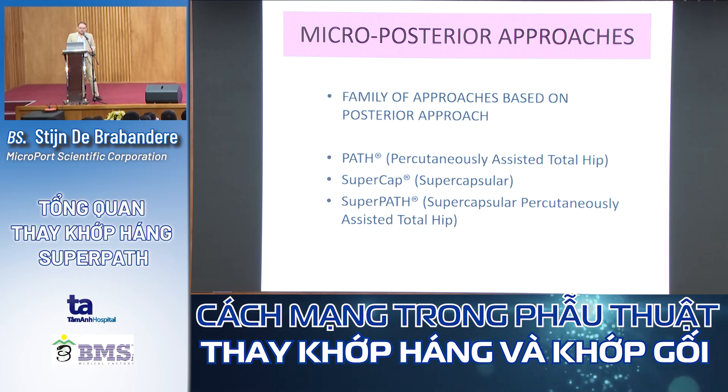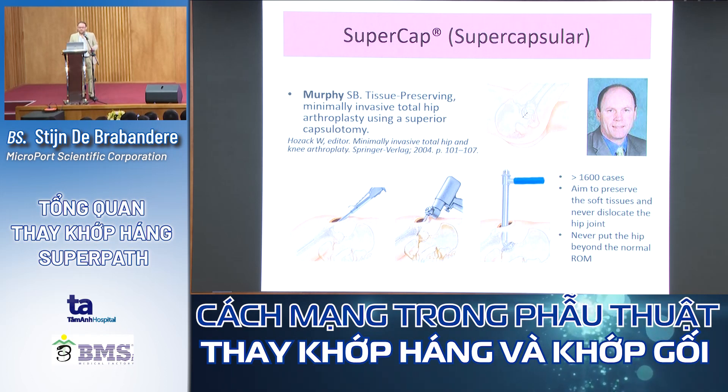Now let's explain a little about micro-posterior approaches. It's a family of approaches based on the posterior approach — I was educated in the posterior approach 20 years ago in Belgium. We have the PART, the SuperCap, and the SuperPATH. The SuperCap — the supracapsular approach — was developed by Murphy. It's tissue-preserving, minimal invasive THA using a superior capsulectomy. He performed over 1,600 cases with the aim to preserve soft tissue and never dislocate the joint. With SuperCap, you never put the hip beyond normal range of motion, unlike the direct anterior approach.